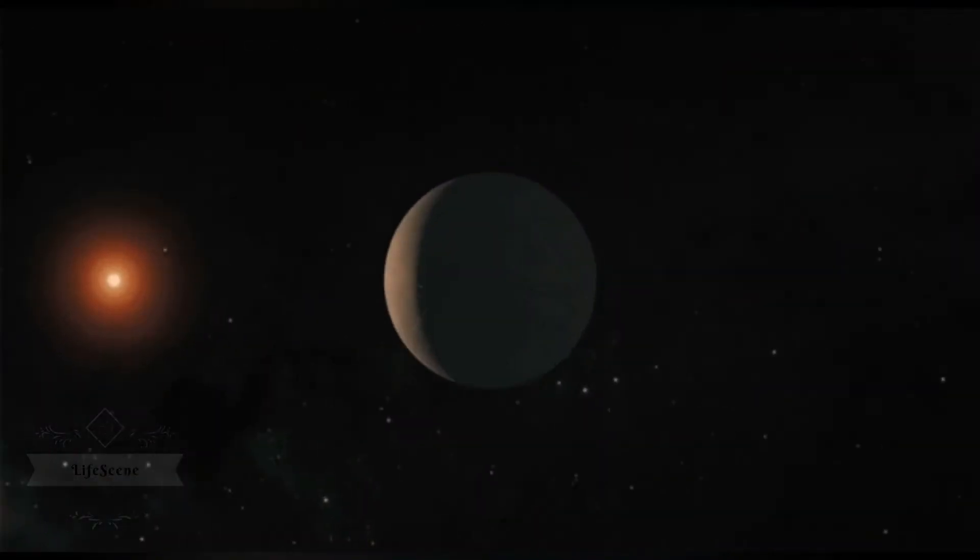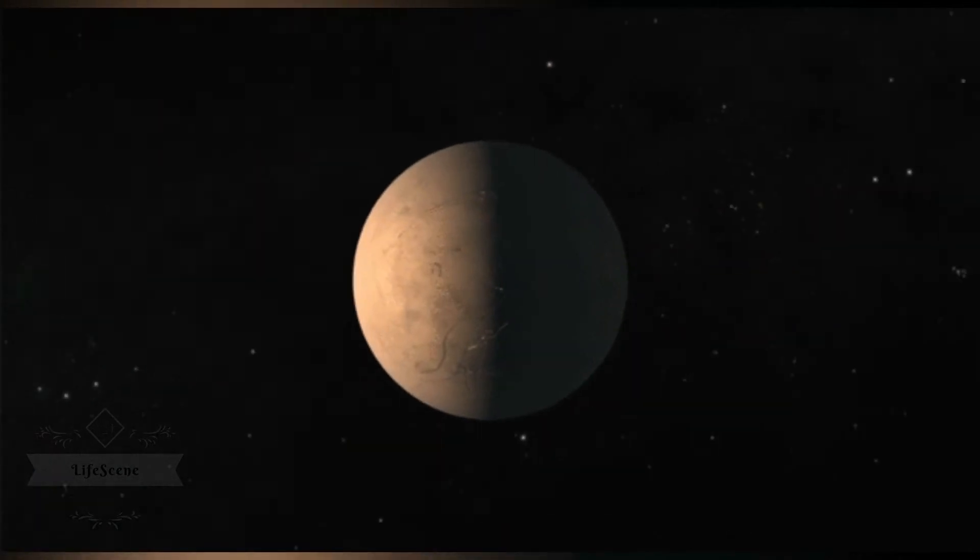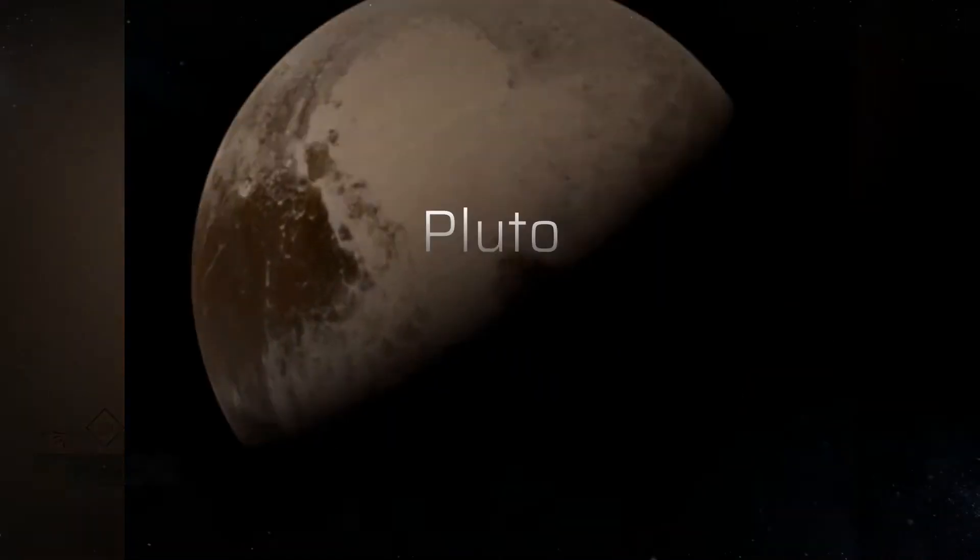Beyond Neptune, a newer class of smaller worlds called dwarf planets reign, including longtime favorite Pluto.